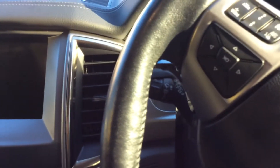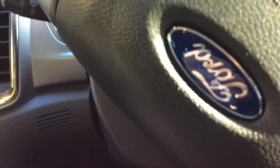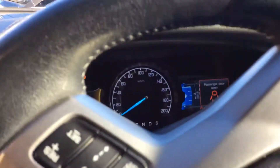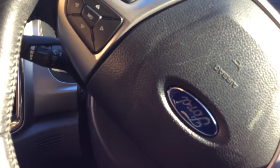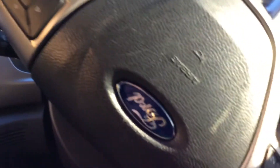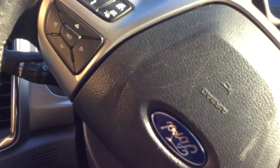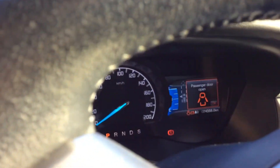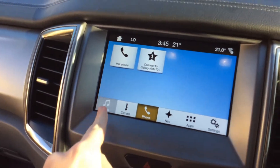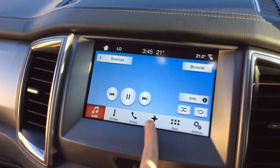It's really nice to drive, this car. It's done 74,568 kilometres. It's got a touchscreen and you can play your music through it.